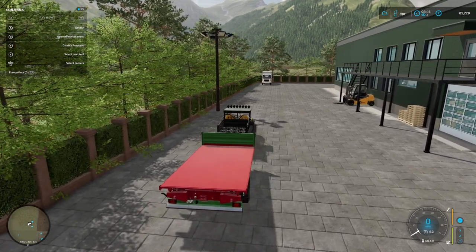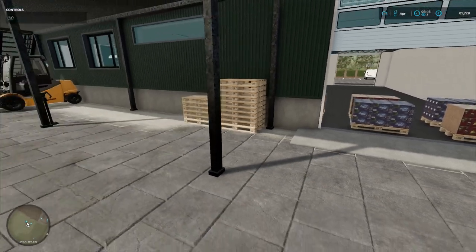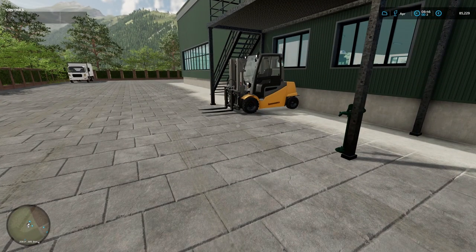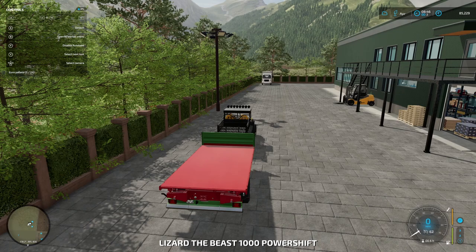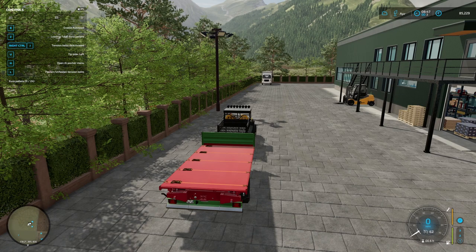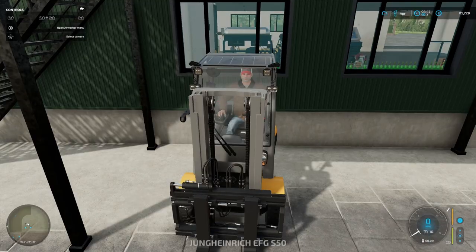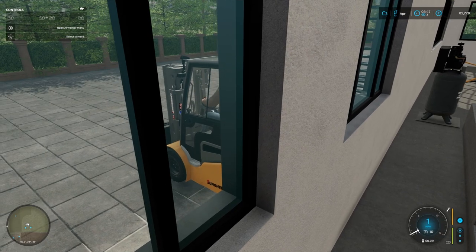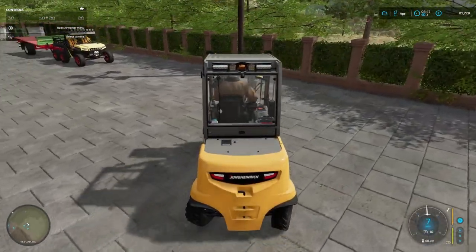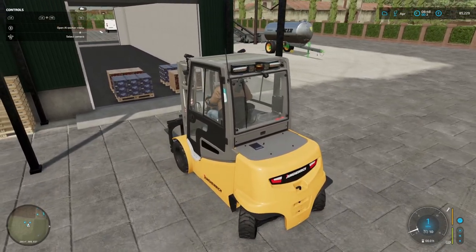In any event, let's get loaded. We've got ourselves a forklift — we can of course autoload. Thinking about that, I'd better just make sure that autoload is turned off. Right, come on, let's get going. So we've got our young hand ready for work.